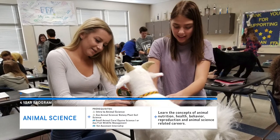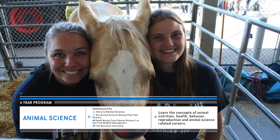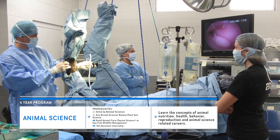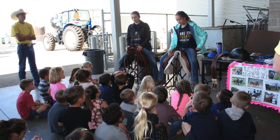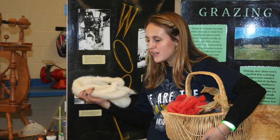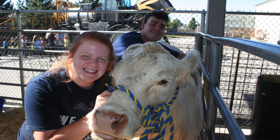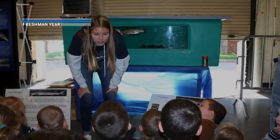Students in animal science can earn an animal care certification. They study the principles of animal nutrition, care and behavior, reproduction and anatomy. As seniors they have an amazing opportunity to take a vet assistant internship class. I want to be a veterinarian when I grow up so I think this class will help — it gives me a head start and helps me figure out if this is what I want to do. The externships are an amazing opportunity to learn new hands-on skills that you wouldn't get in your average classroom. Don't miss out — take intro to animal science your freshman year.